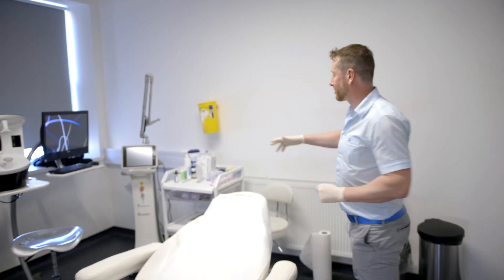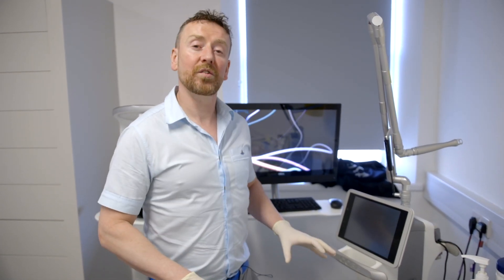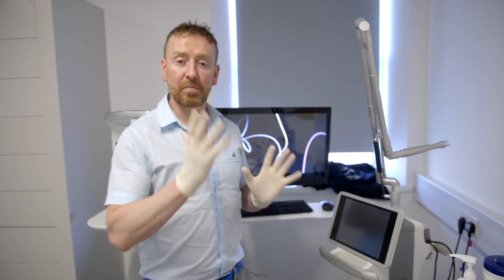In the corner here we have the Candela Core laser, and this is a fractional CO2 laser. This is used for acne scarring, for sun damage, for lines and wrinkles, and it really is a gold standard treatment. It has a bit of downtime, but we're going to come back to that again in a future video.